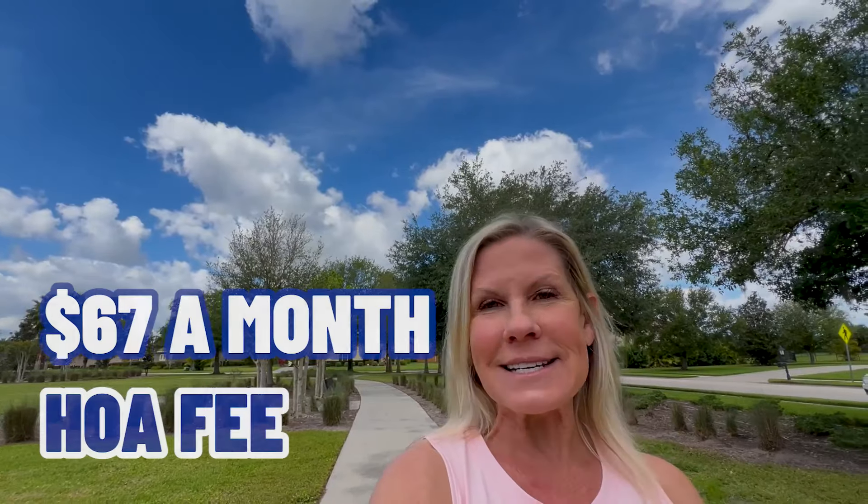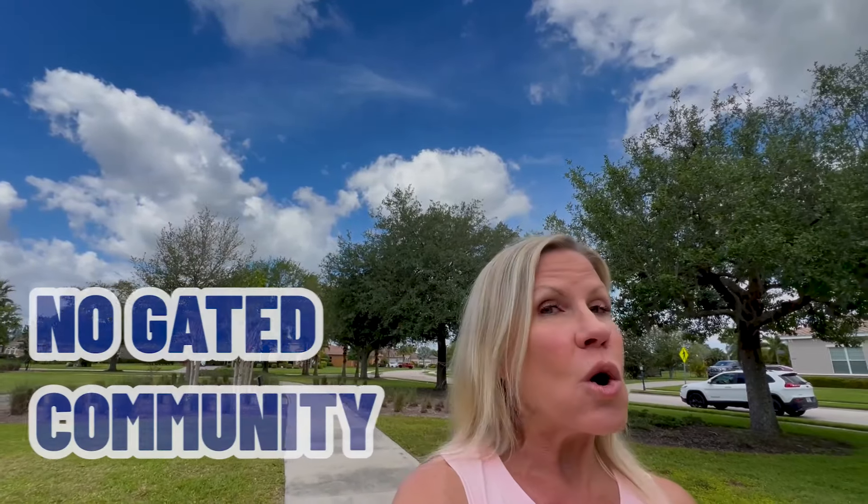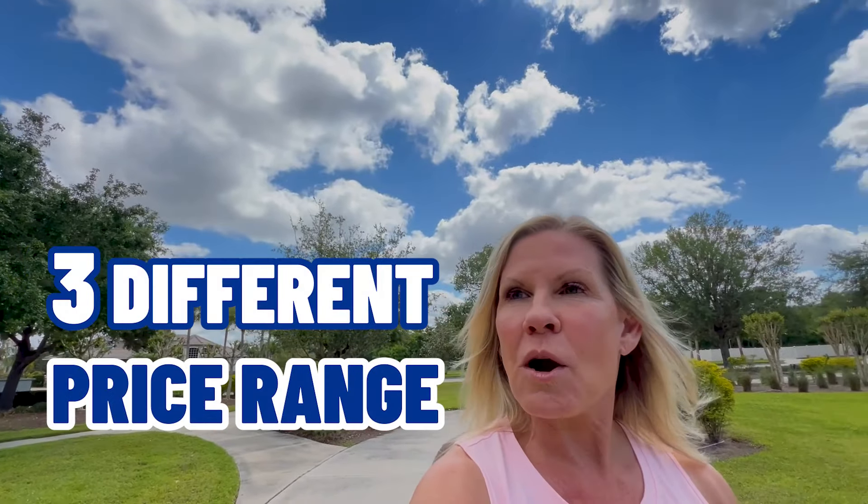The HOA up here is $67 a month. There is no gated community here, but you feel very away from the city — very away from it all. It is just gorgeous out here. Everyone keeps their homes beautifully landscaped and beautifully maintained. This is an all-electric community. If you wish to have gas appliances, you would need propane tanks, as some of the homes have done out here. We're going to show you three different homes in three different price ranges, just to show you what you can get very close to Lakewood Ranch, very close to town, but yet you feel like you're living in the country.